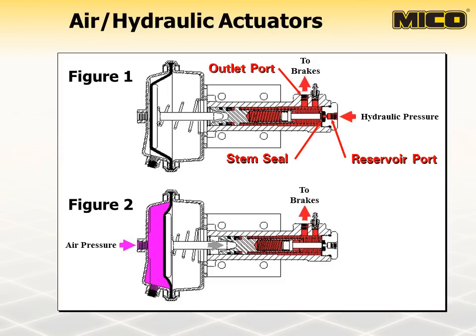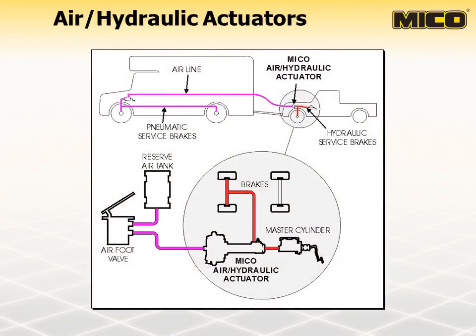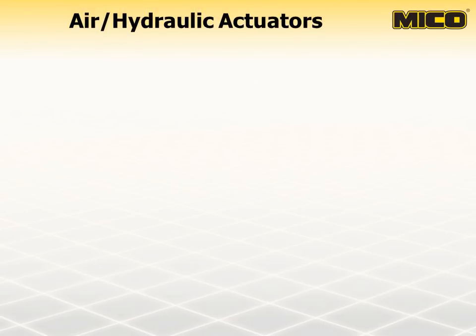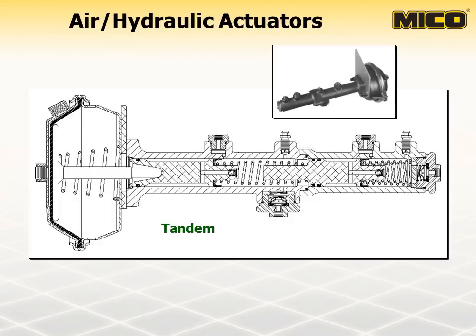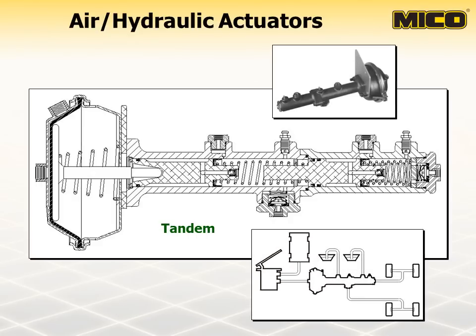When the remote air foot valve is applied, the air chamber on the air over hydraulic actuator is pressurized, pushing the air chamber piston forward. The stem seal closes, trapping fluid in the actuator bore. As the air chamber piston continues forward, fluid is forced out of the actuator outlet port and into the vehicle braking components. This process is shown in Figure 2. The circuit displayed here shows how a towed vehicle equipped with a Myco air over hydraulic actuator can be braked from the towing vehicle equipped with air actuated brakes. The tandem air over hydraulic actuator provides two independent master cylinders and a common housing. It provides braking in the event either the front or rear brakes become inoperative.